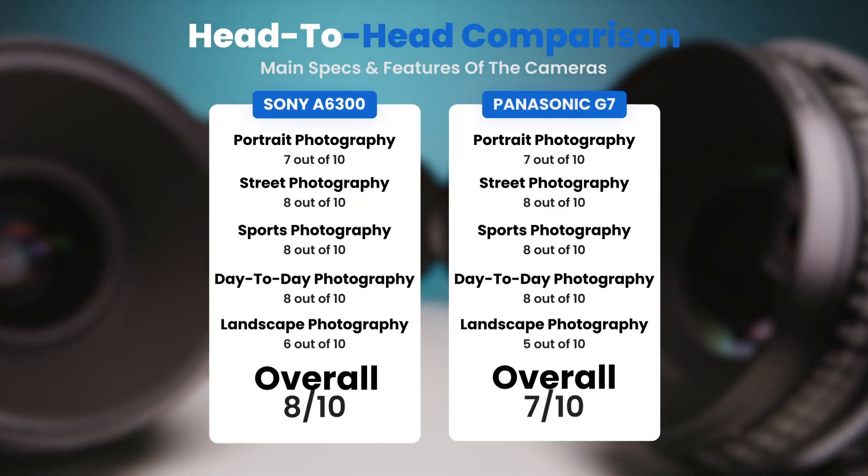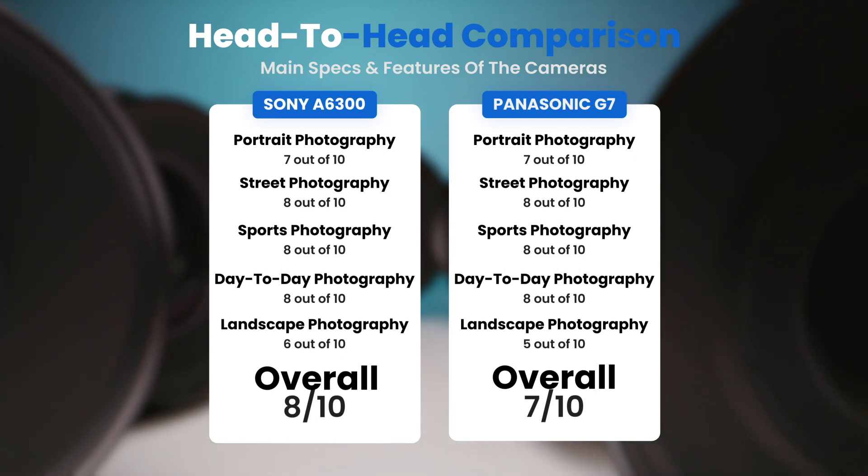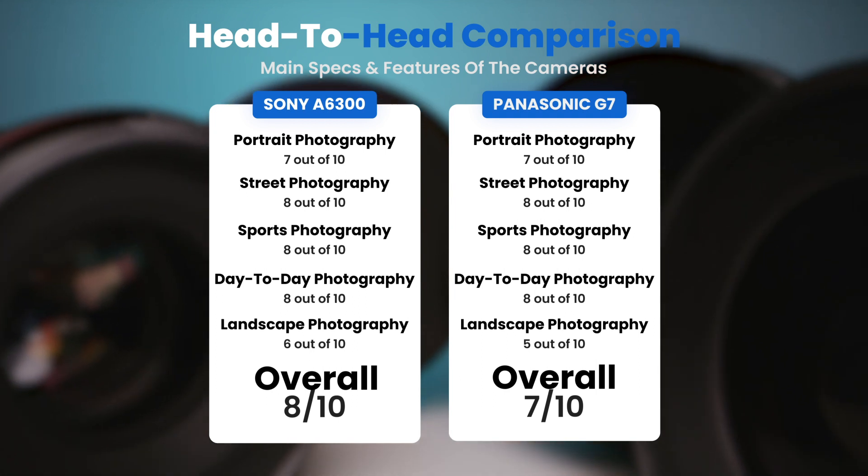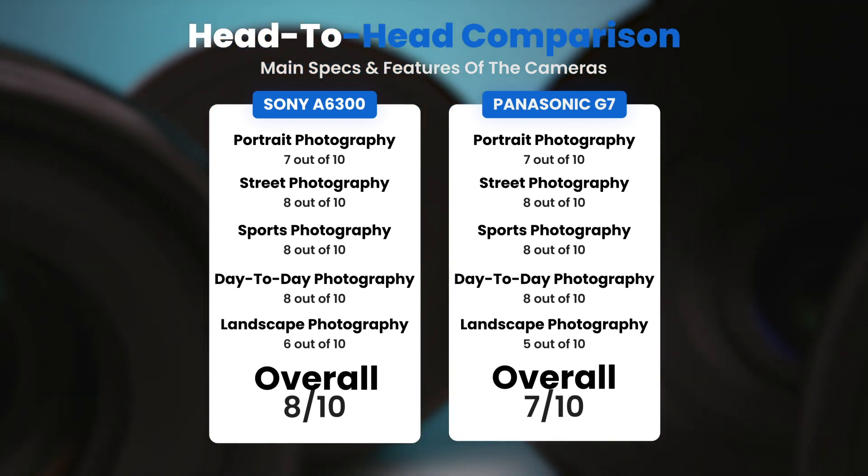To conclude, here are our overall ratings for both cameras. The Sony A6300 receives an overall rating of 8 out of 10. The Panasonic G7 receives an overall rating of 7 out of 10.